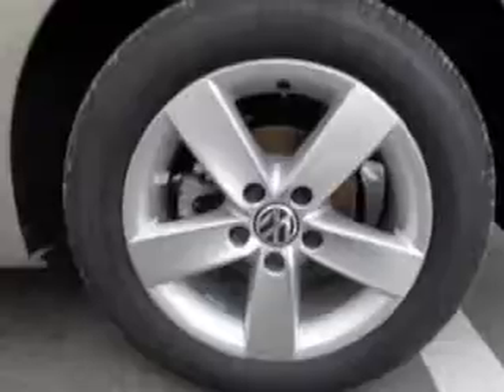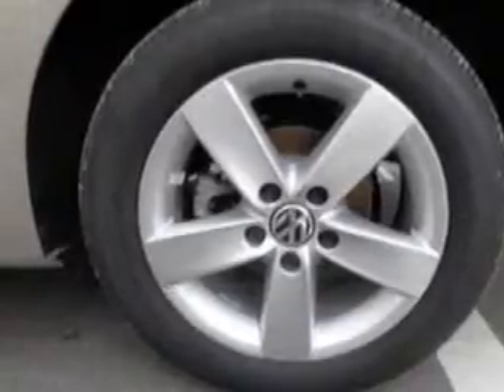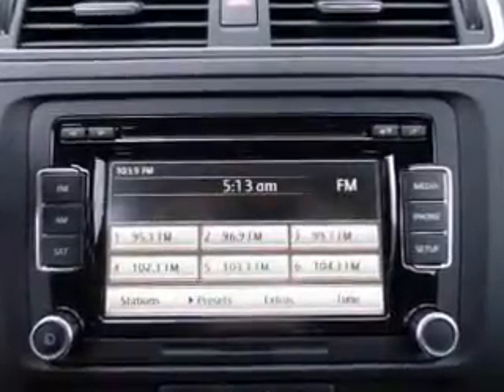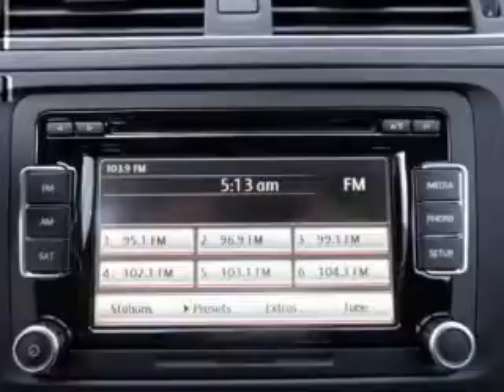Premium wheels give a more luxurious look. Treat yourself to a premium sound system. The anti-lock braking system will keep you safe on the road. Heated seats offer comfort in cold weather. There's nothing like a sunroof on a nice day.